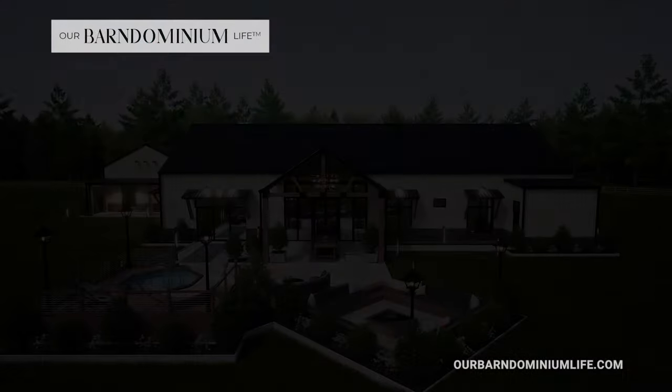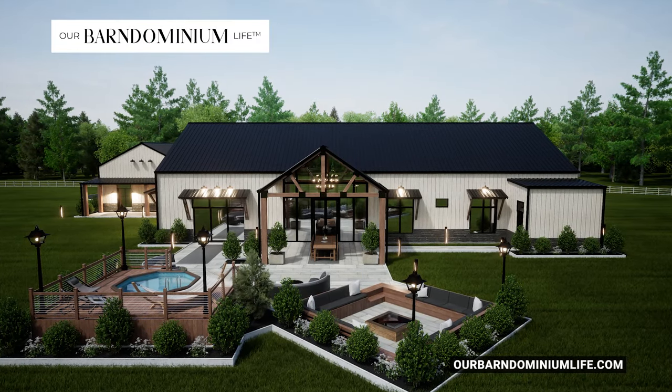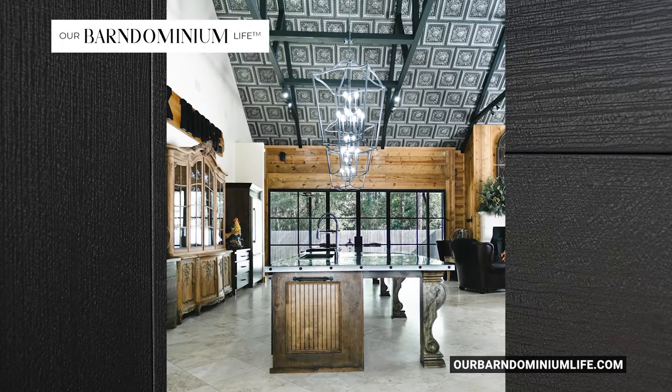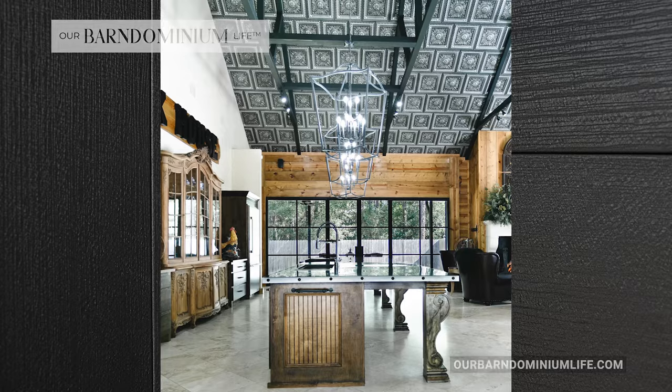The main disadvantage of a Barn Dominium is that it appeals to a certain type of marketplace, so resale could potentially be slightly challenging. I think that as more and more people understand what a Barn Dominium is and see how popular they're getting, that could change. Some people say they're not sure they want to live in a metal building — until they walk inside. In a lot of cases, then they say they want to live in a Barn Dominium.